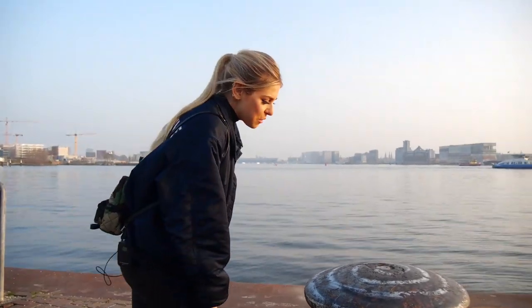Thanks guys for watching. We hope we've given you just a little taste of what wonderful things this city has to offer. This truly has been a great day in Amsterdam.